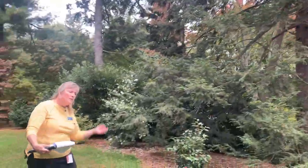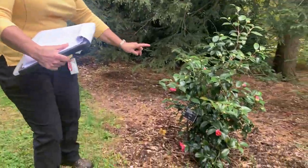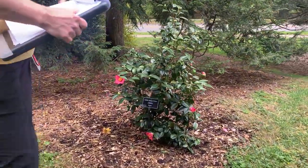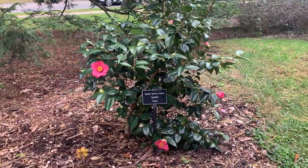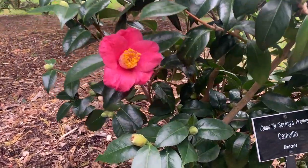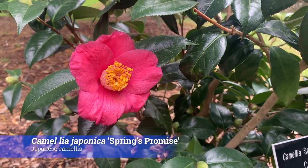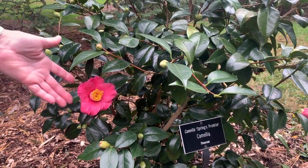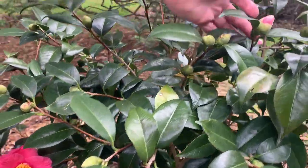We have a camellia that didn't read the instruction manual — this is one of the spring-blooming camellias. It's been a weird fall: we have a few lilacs in bloom and our Otto Luyken cherry laurel is in full bloom. Some plants are confused, and this is one of them. This is Spring's Promise — not supposed to be in bloom right now, but I can't stop it. That's a beautiful single flower — look at the gorgeous foliage and look at the buds.